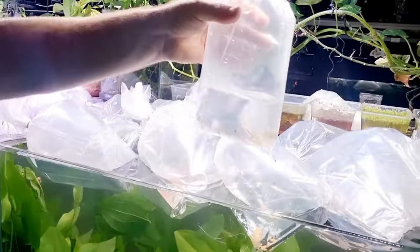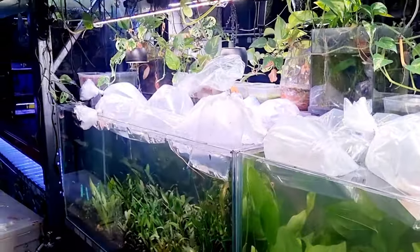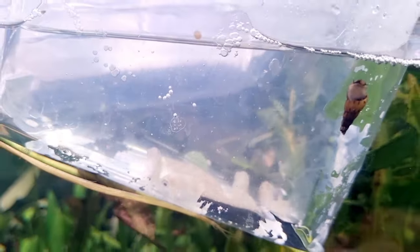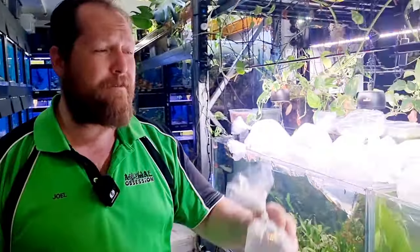These ones are your orange head tapajos. We have a customer request for these guys — he's got a nice big six-foot tank set up. It's honestly inspired me to want to set up a very similar tank. He's used a nice white sand with bits of driftwood, going to have the orange head tapajos in there, maybe some altum angels and a few other bits and bobs. Sounds absolutely mint — very jealous of it.